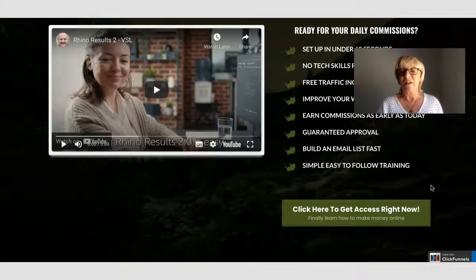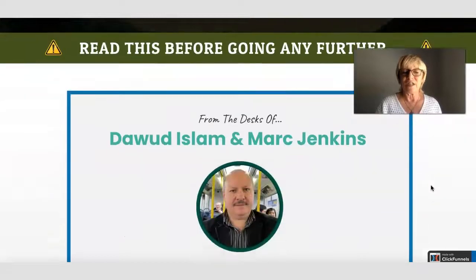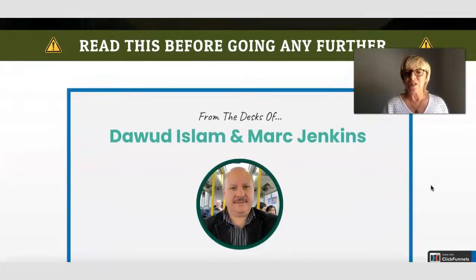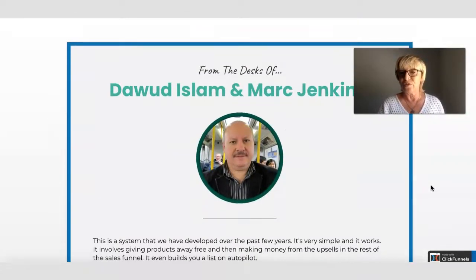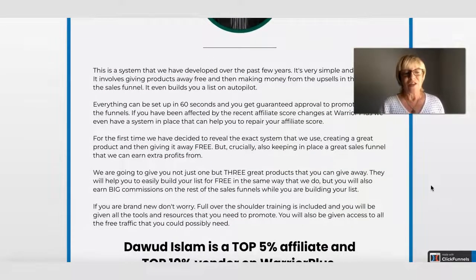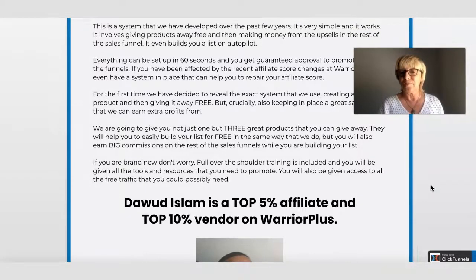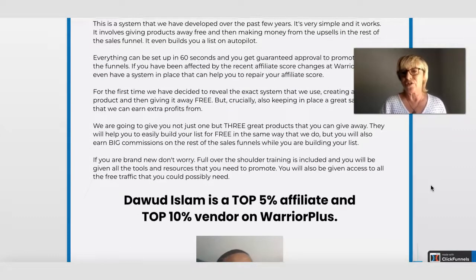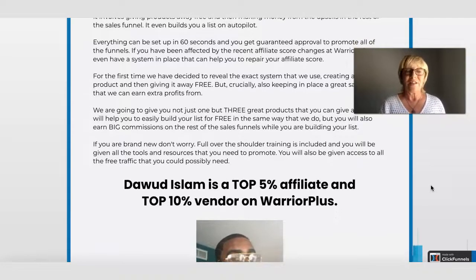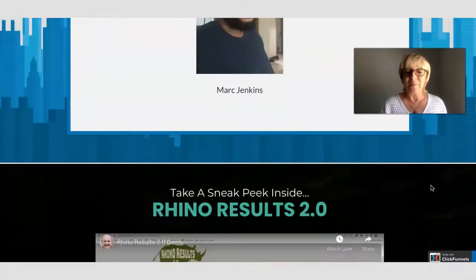We will have a look at the members area a little bit later in this video. Dawood Islam and Mark Jenkins have produced this product. This is something that you can set up really quickly and start earning commissions through the back end of the sales funnels you're going to be given. There are three different products that you can give away, and there is one actual product which was on a sale price of $1. So that's the sales page.